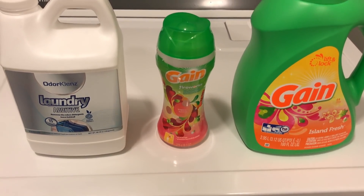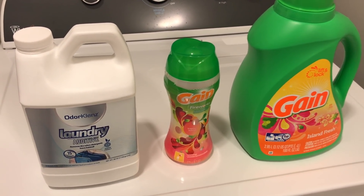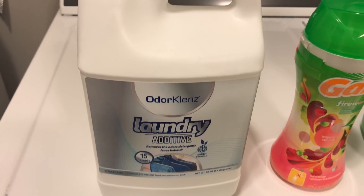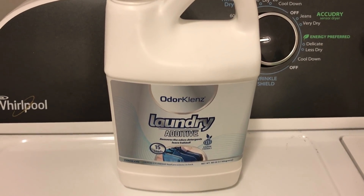Now I'm just going to move over to my towels. I'm going to be using the Gain detergent and the Gain Fireworks, and I've also been using this new laundry additive over the past couple of weeks. I will say I love it — I mainly just use it on my towels because we all know that towels can tend to leave a little bit of a mildew smell, and I'm just loving this stuff.